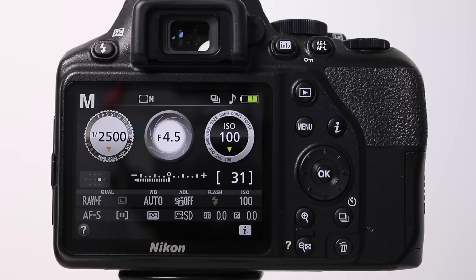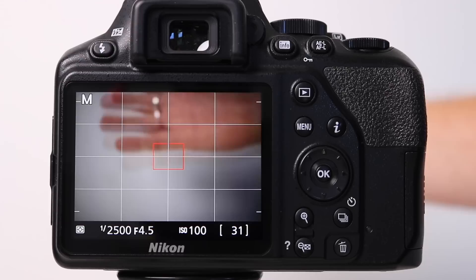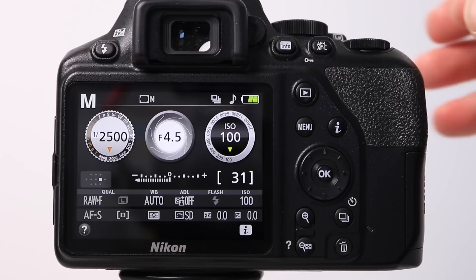Both cameras feature a three-inch fixed LCD screen for reviewing images, changing camera settings, and of course using live view as an alternative to looking through the viewfinder. I personally preferred the layout of the Nikon display. A particularly useful feature is the animated aperture graphic, which is a really useful feature for beginners.